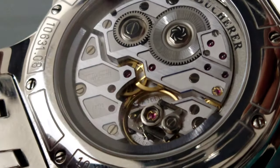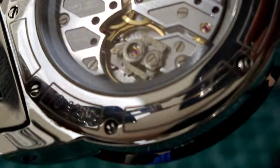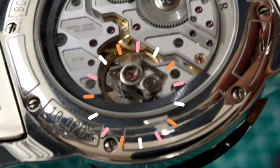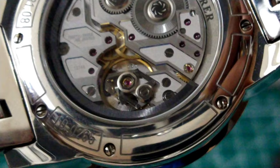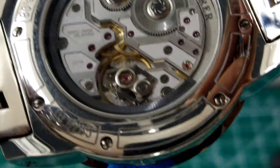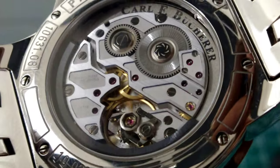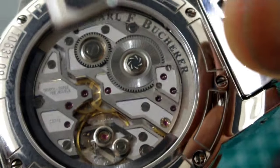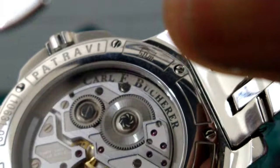Now you see these two bars down there on the escapement — that's a special system they came up with so that once you set this watch it's going to stay in tune longer. This watch runs flat in several positions; I tested five positions and it was zero — not running fast or slow in all five positions once it settled in. It has a beat rate of 21,600 vibrations per hour and the watch is just finished beautifully. Really nice movement — that's why I purchased this.